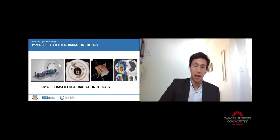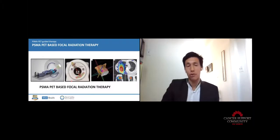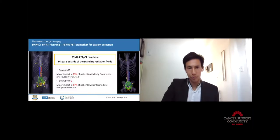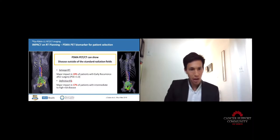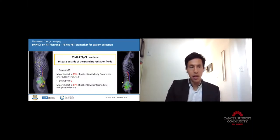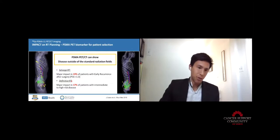Now I'm going to go to the second part of the presentation: what to do with the findings, why should you do this scan, how it can help treatments, and how PSMA PET-based treatments are doing in patients. We have shown that to better plan radiation therapy, you do it better basically with PSMA PET, in both salvage radiation therapy and primary radiation therapy.